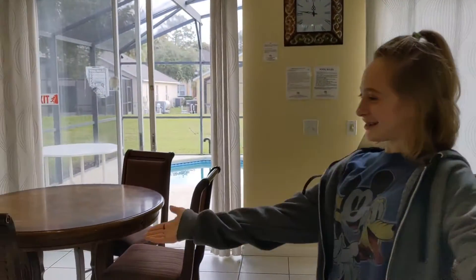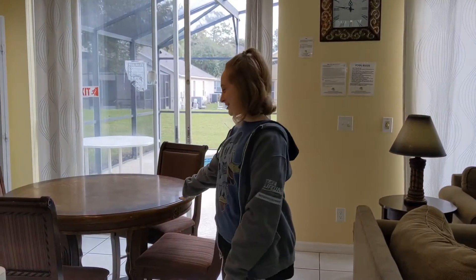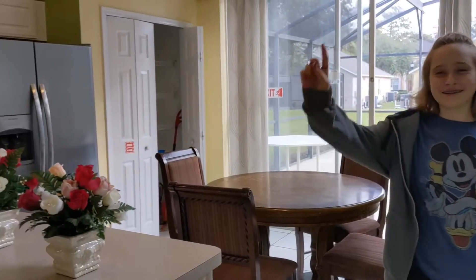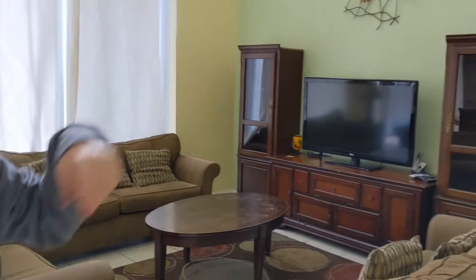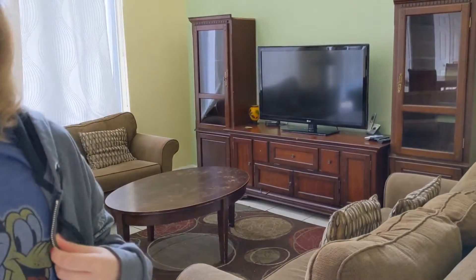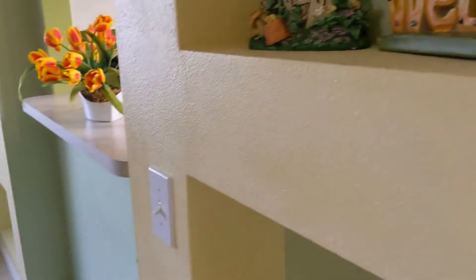As you can see, we're in the dining room and the kitchen area. Well, actually no — the dining room is over there. This is the dining room.